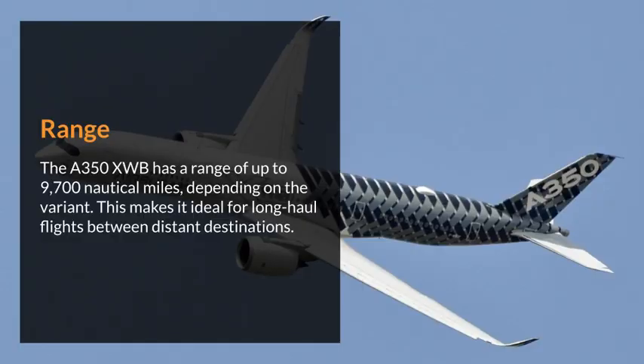Range. The Airbus A350XWB has a range of up to 9,700 nautical miles, depending on the variant. This makes it ideal for long-haul flights between distant destinations.